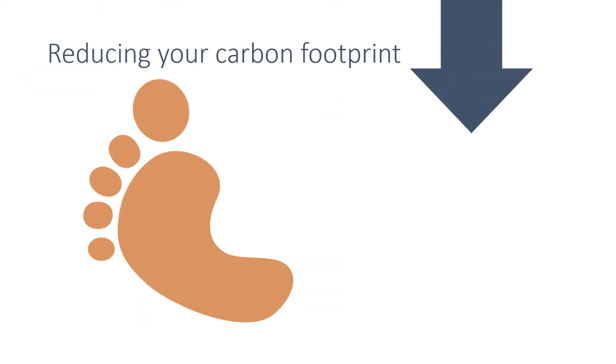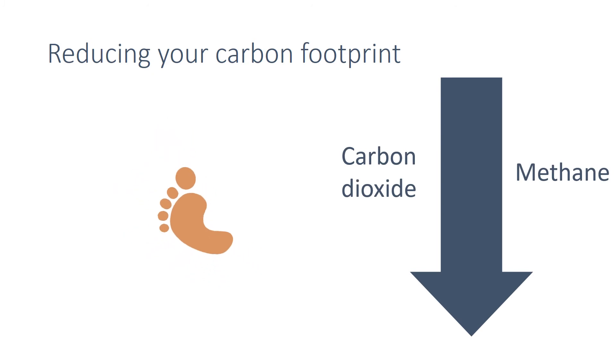To reduce our carbon footprint we need to reduce the emissions of both carbon dioxide and methane, and to do this there are a range of possible measures.